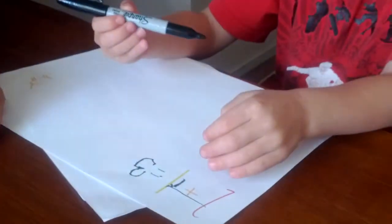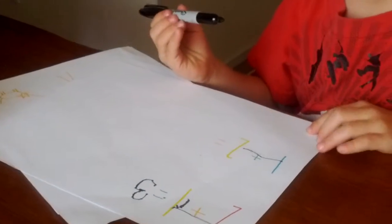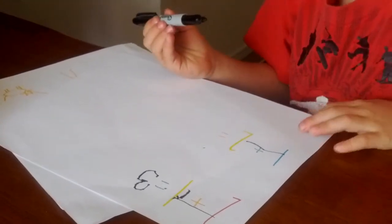Now what's this one? It's the same problem. Two and one. How much does two and one make?